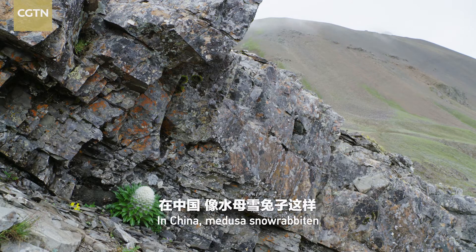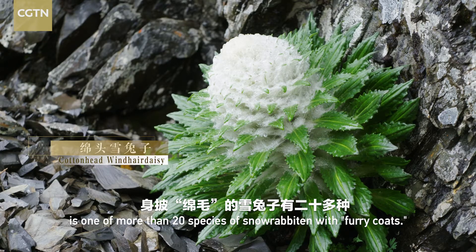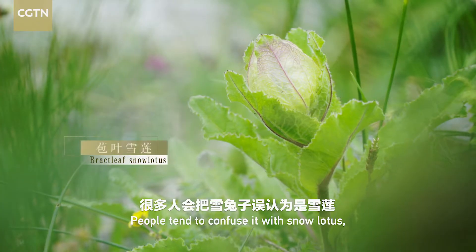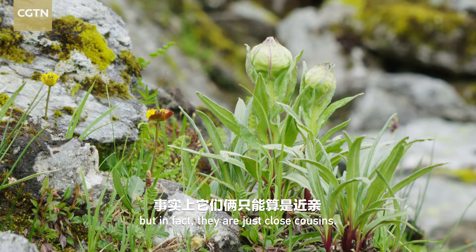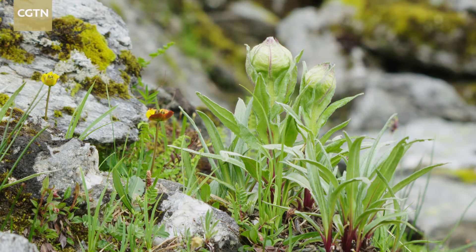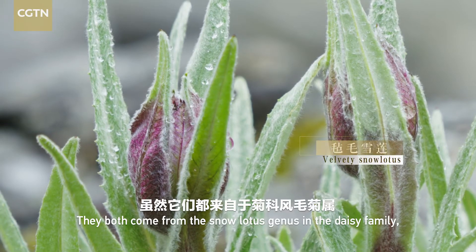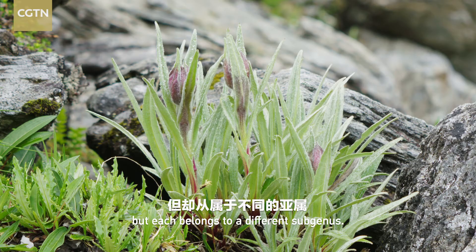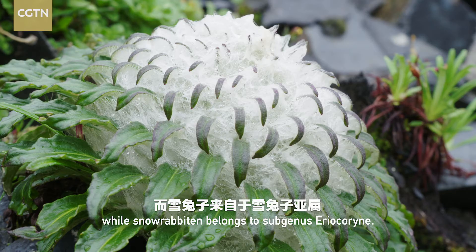In China, Medusa snowrabbiton is one of more than 20 species of snowrabbiton with furry coats. People tend to confuse it with snow lotus, but in fact, they are just close cousins. They both come from the snow lotus genus in the daisy family, but each belongs to a different subgenus. The snow lotus belongs to subgenus Imphilena, while snowrabbiton belongs to subgenus Areocorin.